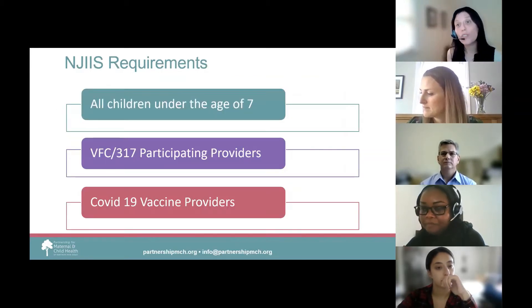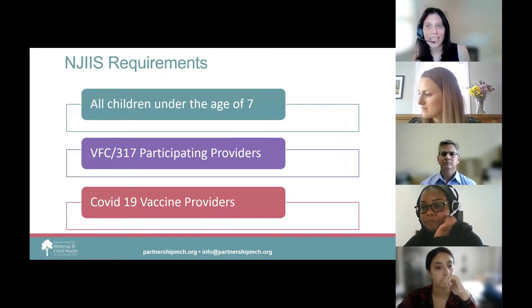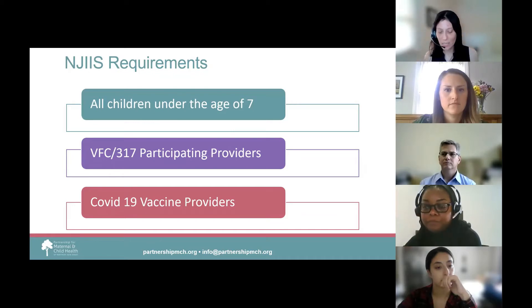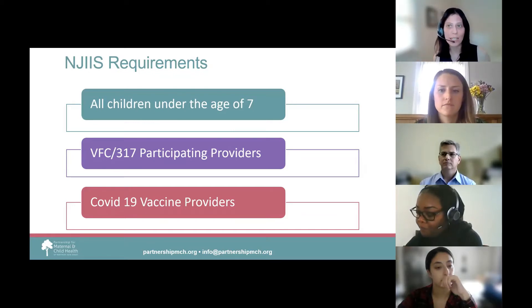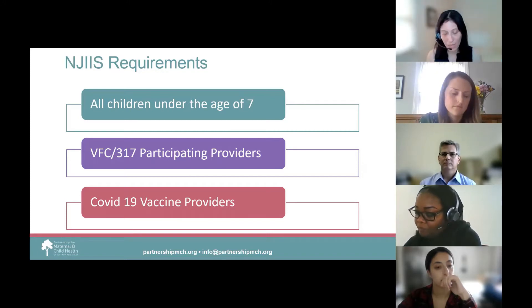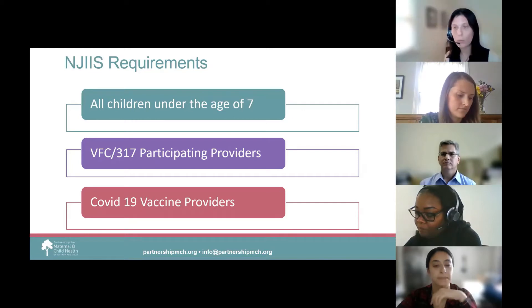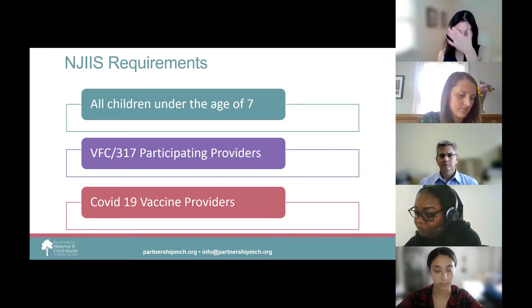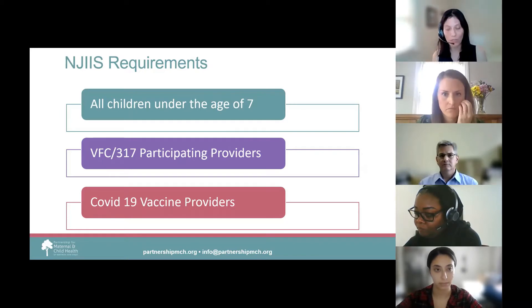There are a few requirements around NJIIS. Sites that immunize children under the age of seven are required by state mandate to enter that information into NJIIS. Participation in NJIIS is required for sites that participate in the Vaccines for Children or 317 programs. And COVID vaccine providers are required to report all COVID vaccinations given in NJIIS.